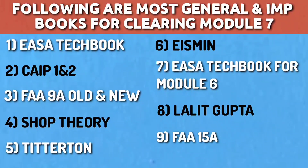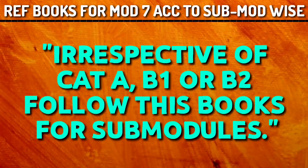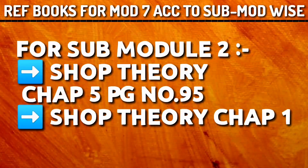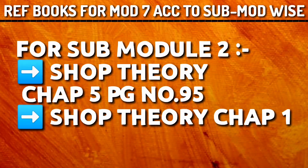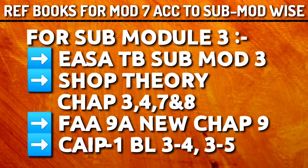Keep these books in one folder on your mobile or PC as they will help throughout your preparation and revision. Whether it's Category A, B1 or B2, irrespective of categories, follow these books for the following sub-modules. For sub-module 1, refer Yasa Tech Book sub-module 1, Shop Theory chapter 2, CIP 2 AL 3-10. For sub-module 2, refer Shop Theory chapter 5 page 95 — very important. If you have time, go through chapter 1 for precautions and machine tool safety. For sub-module 3, refer Yasa Tech Book sub-module 3, Shop Theory chapters 3, 4, 7 and 8, FAR 9 New chapter 9, and CIP 1 BL 3-4 and 3-5 — very important.